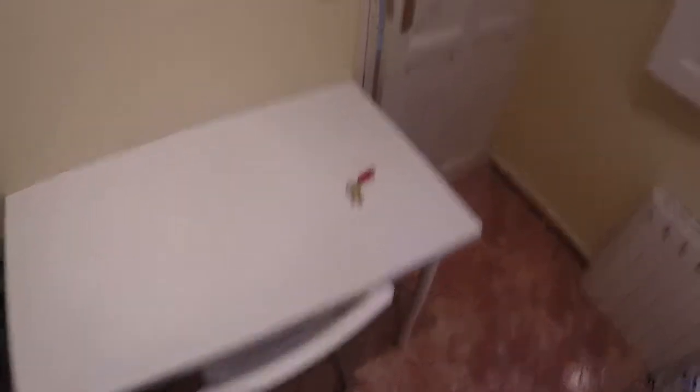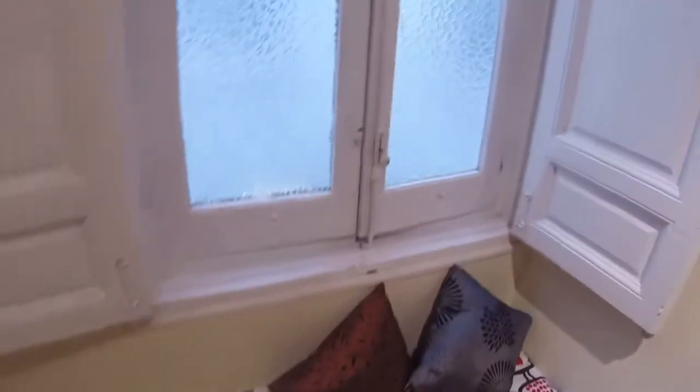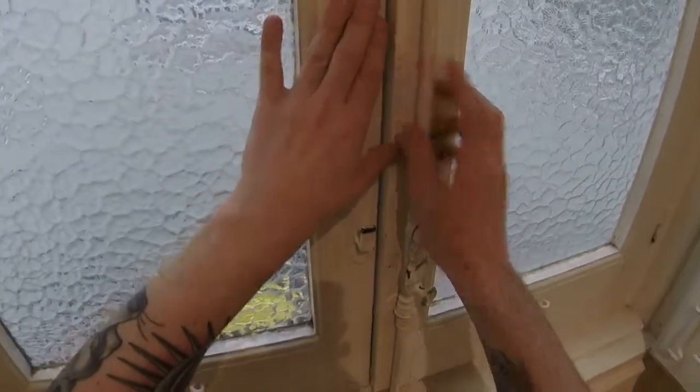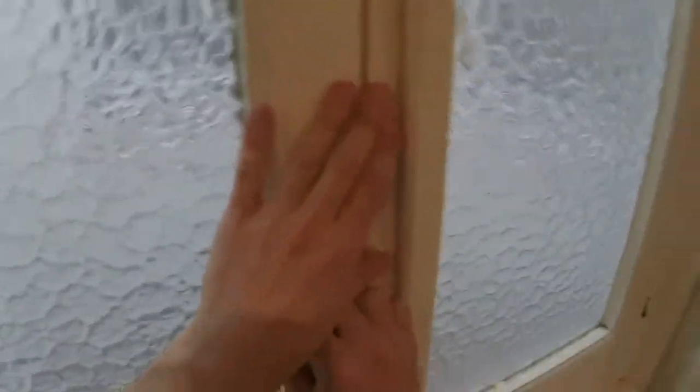And here we can see a desk. We have an independent key for every room in the house. Here we have a window with a view to this light well. We are in La Latina, near Plaza Mayor, near Sol — near everything. And we have silence even though we are in the town centre.